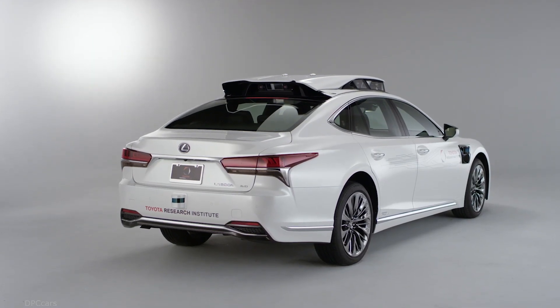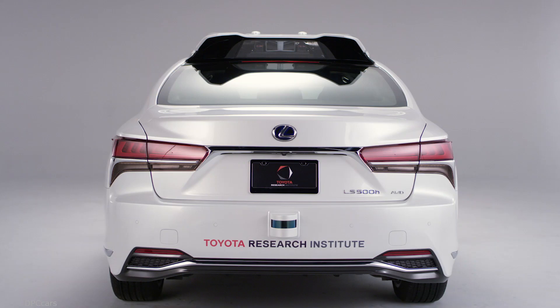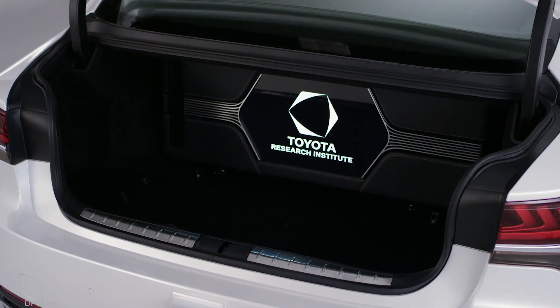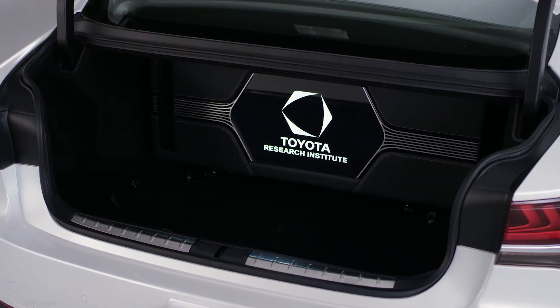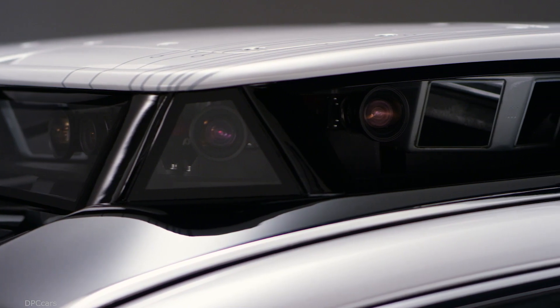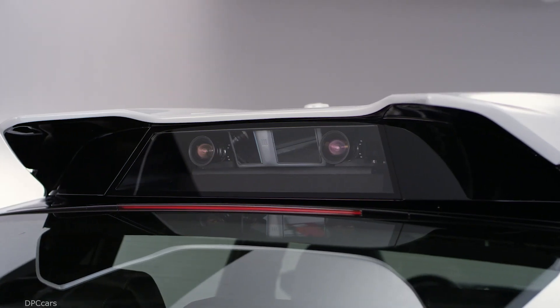The big upgrade from Platform 3 to Platform 4 when it comes to the trunk is you now have the full trunk space in the P4. We've taken a lot of steps to really further minimize the packaging. In addition, we've augmented our perception suite to have high dynamic range cameras as well as thermal imaging cameras.